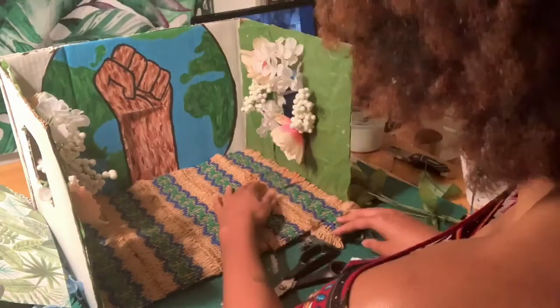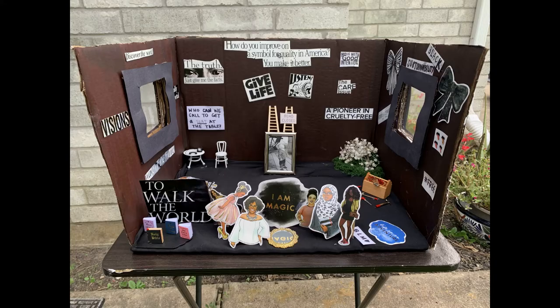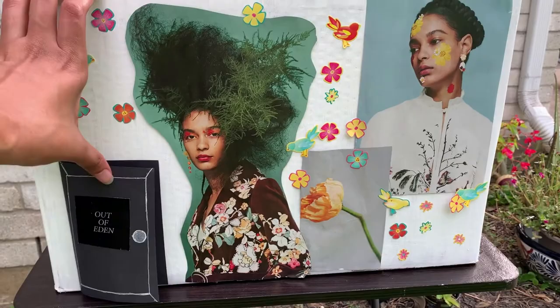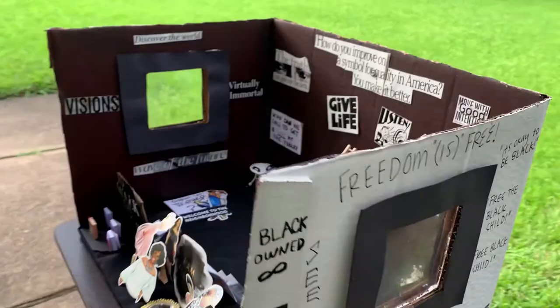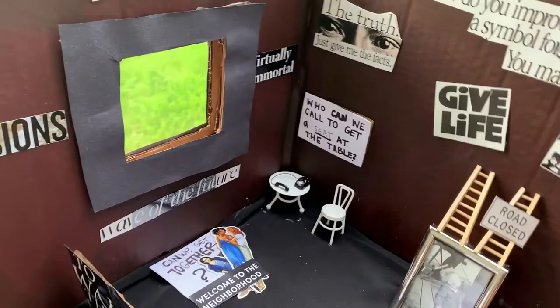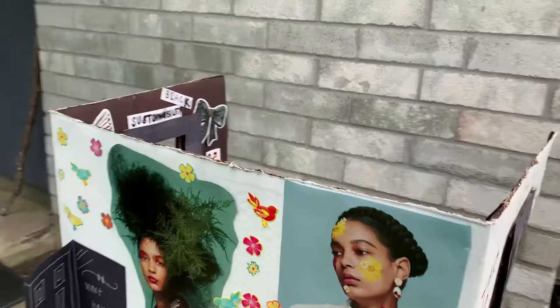Before I show you the end result of my box, I'm going to show my friend's box. As I was showing her how to create the project, she came up with some amazing ideas and concepts. She decided to make her project about Black sustainability — how Black people can maintain their culture and how Black people can be free from oppression within their mindsets. She really enjoyed this project because it let her be free as a Black woman to express herself when the world is kind of silent about Black women and Black issues.